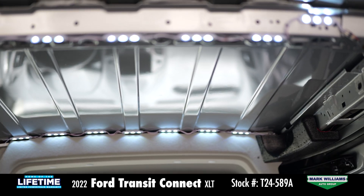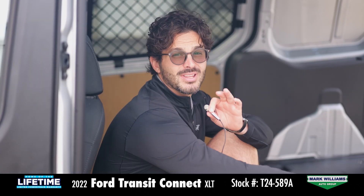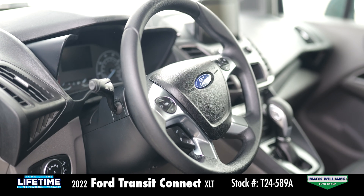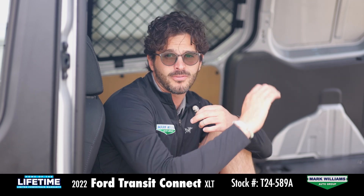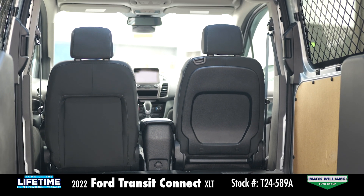This does have Sync 3, which comes with 911 Assist. It also has blind spot monitoring, which I think is very important. But one of the things that I think is most exciting about this is how upfit-ready it is — you could turn this into a weekend warrior, go camping in it.